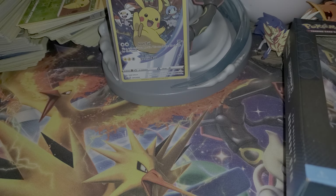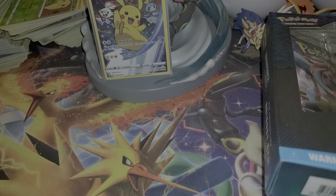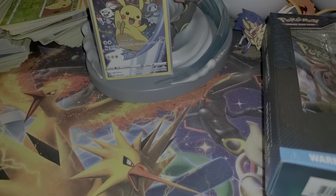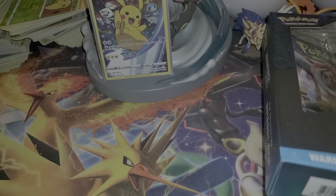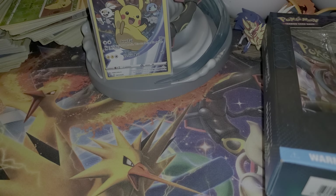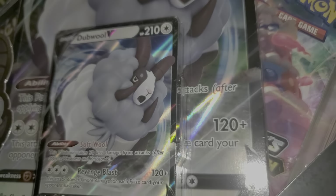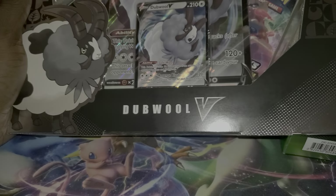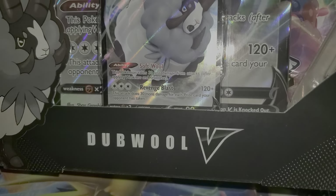What's up YouTube, we're back with another video. I'll open up the other Muskiko gym trainer pin collection from Champions Path. Today I received my other one in the mail. We will open this later on in the week — Dubwool Champions Path collection.